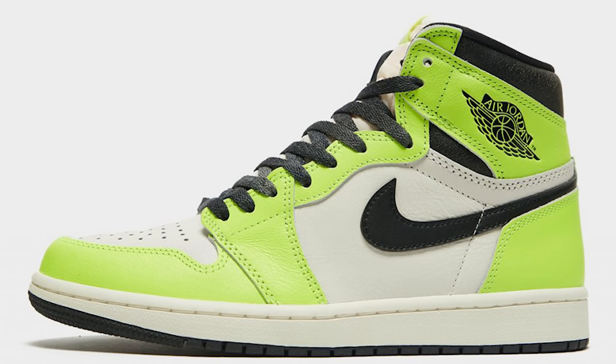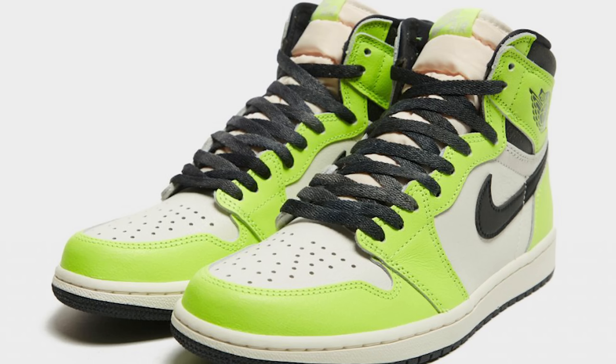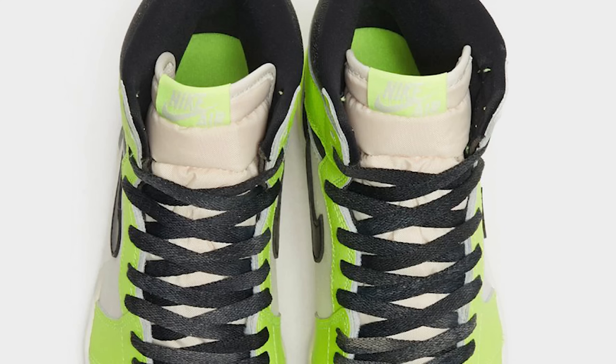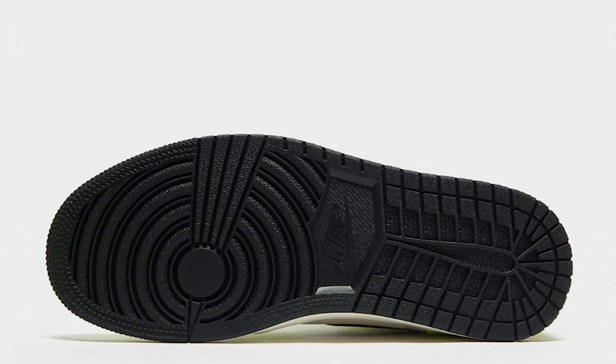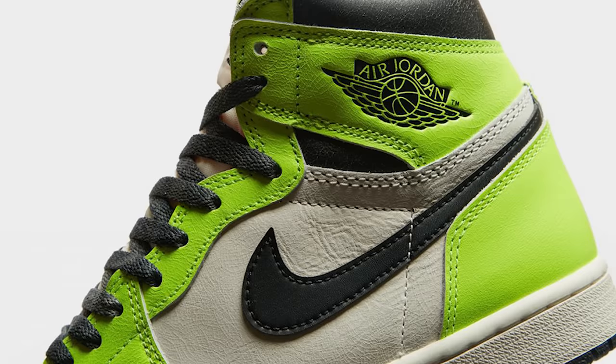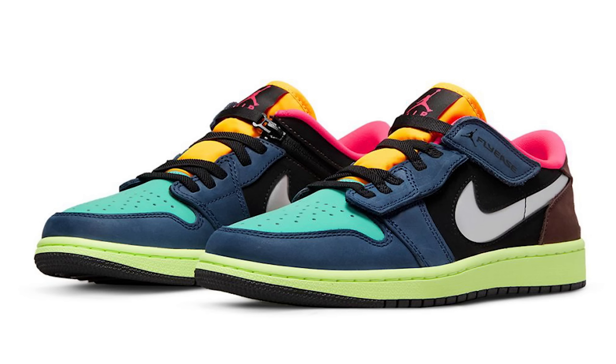Next we have the Air Jordan 1 OG High Vault. I'm very interested to see how people feel about this one — it's similar to the Chicago color blocking pattern but with a crazy twist of the vault on the upper, and clean hits of black and white. I'm not sure how everybody's going to feel about these. Jordan Brand is getting a little crazy with the Air Jordan 1s, and I don't think these are going to sell out or be worth a crazy amount over retail — we've seen the Heritage ones and Brotherhoods sitting.